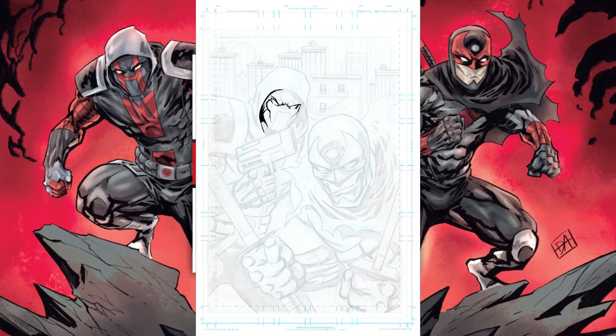Hey everybody, Dylan Distraction here, coming to you live from Batlantic Studios. I want to do a quick back to the drawing board, talk about comic book shorts on my drawing table. Hit and Run, successfully funded on Kickstarter.